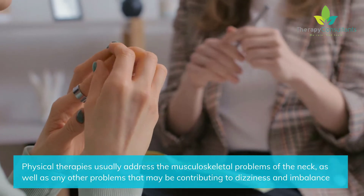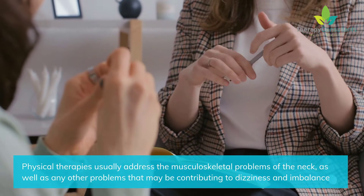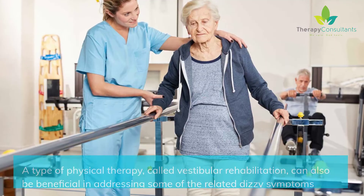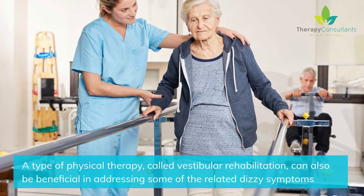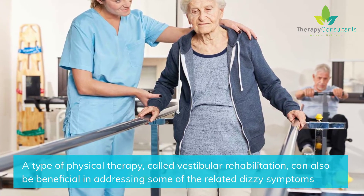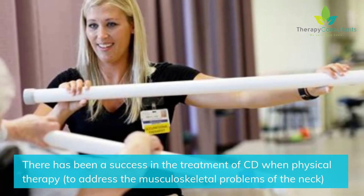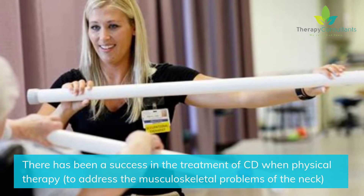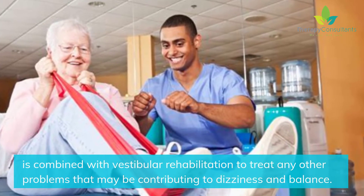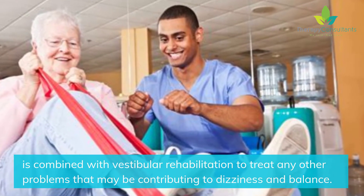Physical therapies usually address the musculoskeletal problems of the neck, as well as any other problems that may be contributing to dizziness and imbalance. A type of physical therapy called vestibular rehabilitation can also be beneficial in addressing some of the related dizzy symptoms. There has been success in the treatment of CD when physical therapy to address musculoskeletal problems of the neck is combined with vestibular rehabilitation to treat any other problems contributing to dizziness and balance.